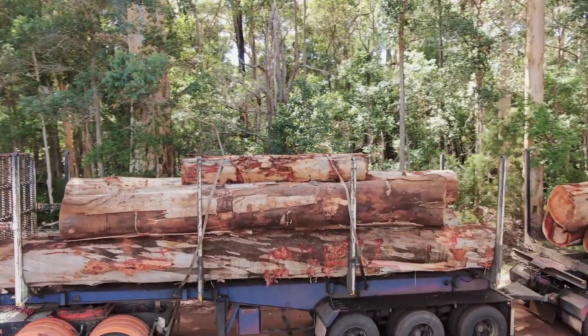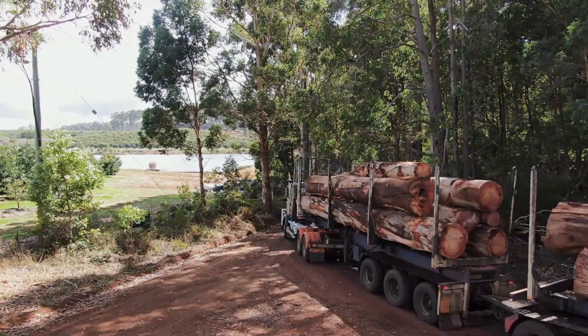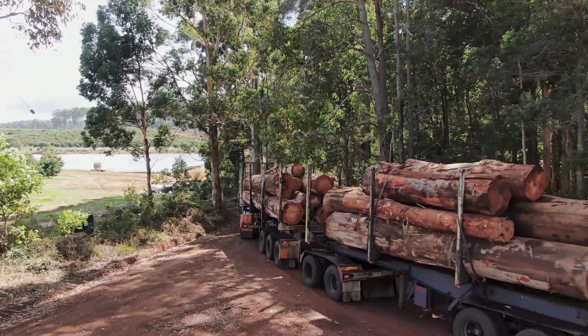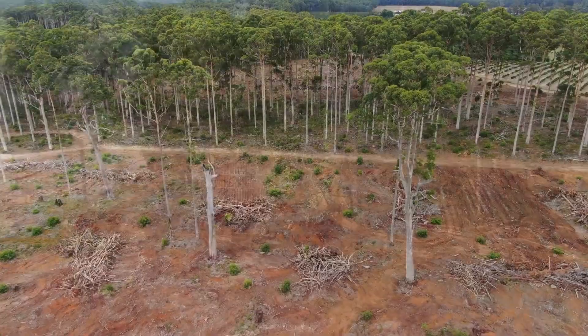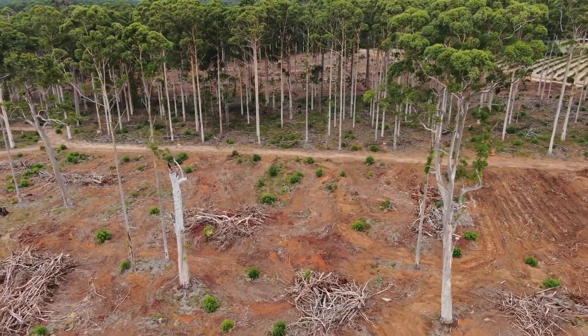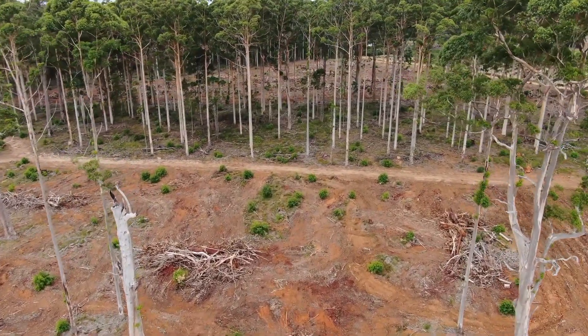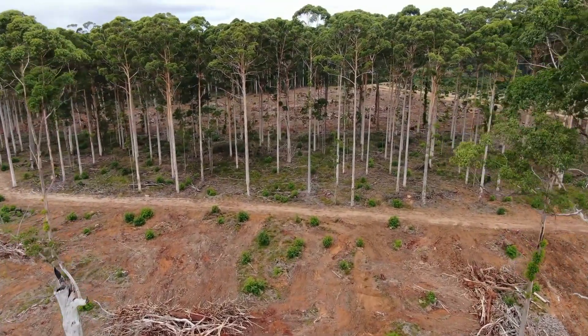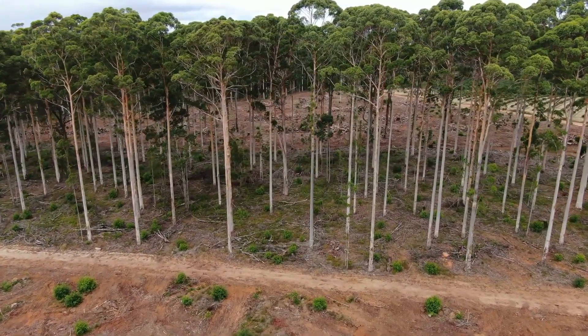These saw logs are destined for one of the three small local sawmills that still exist. Logging debris has been stacked for burning. Clear-felled areas are limited to 20 hectares, and the areas in between are left unlogged or thinned, or remain permanently as stream or other reserves.